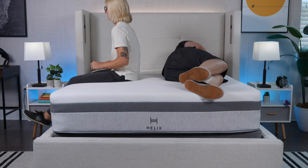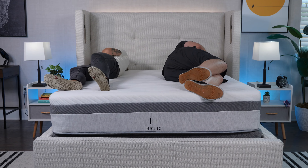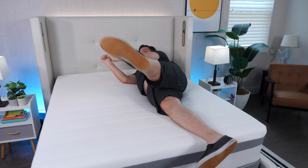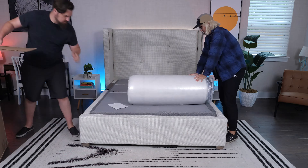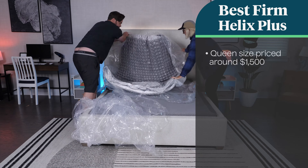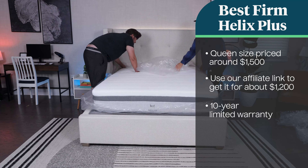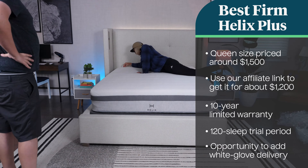This mattress could also work well for couples who like the firm feel because it has a cool surface, above average motion isolation, and good edge support. Since this bed is responsive, firm, and has stable edges, getting out of bed is relatively easy — for this reason we gave it a good functional support score. A queen size is regularly priced at about $1,500, but through our affiliate link you can get it for about $1,200. You get a 10-year warranty, a 120-night trial period, and the opportunity to add white glove delivery to your purchase.